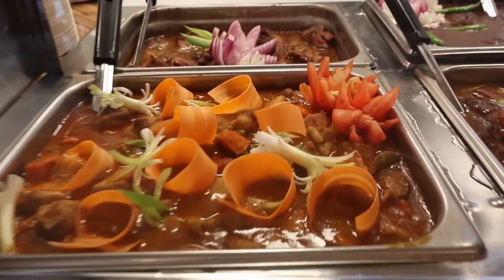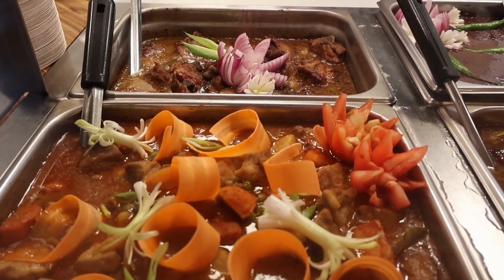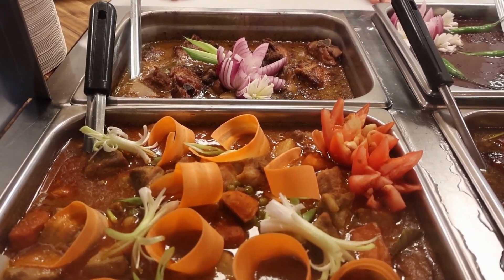And then we have chicken adobo. Chicken adobo is vinegar and soy sauce based — very common for Filipinos. We always have chicken adobo everywhere we gather.